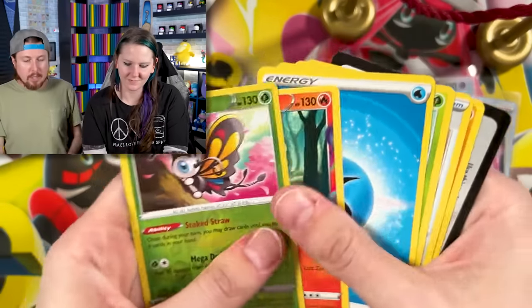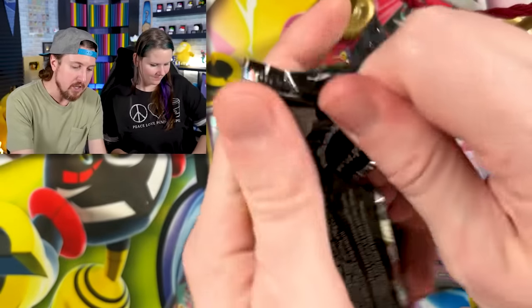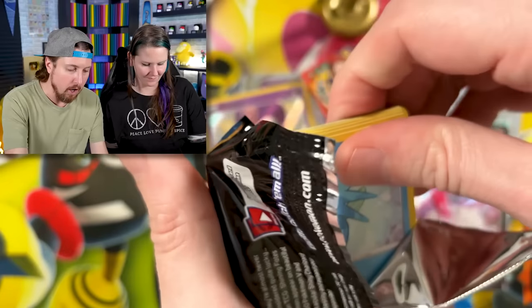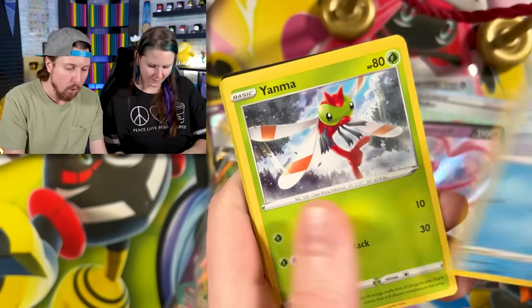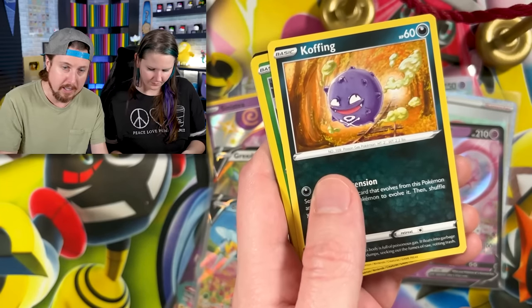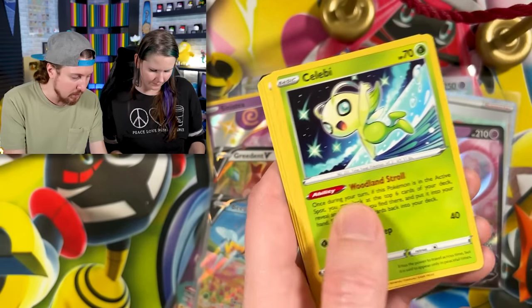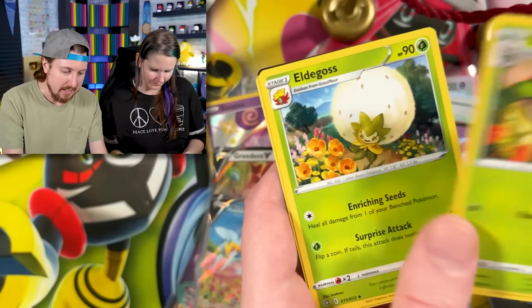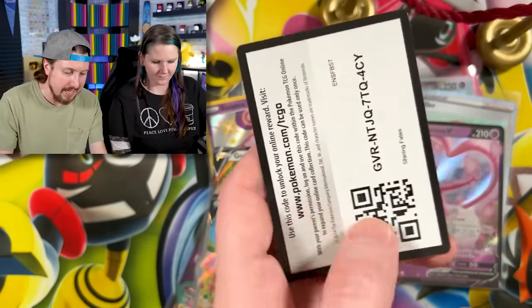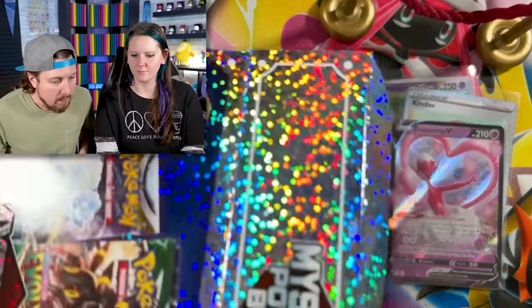A Magcargo — that works for me. Next pack: Shining Fates with a Charizard on the cover. Horsea, Yanma — a shiny Charizard would really help out Team Real Breaking Nate. We got Yanma and a Celebi — unfortunately not helping. Energy, put that in the filing cabinet.